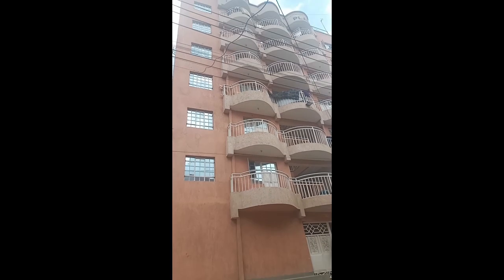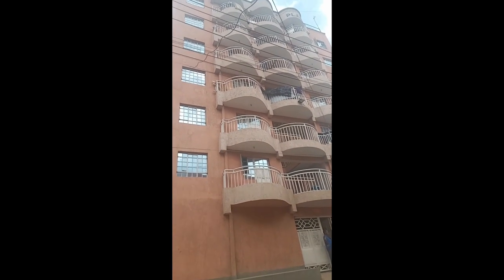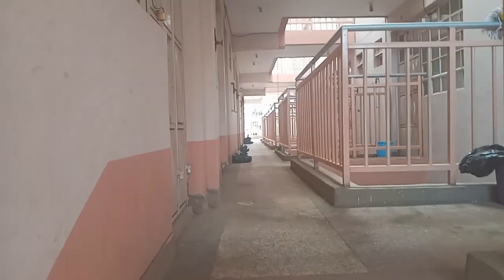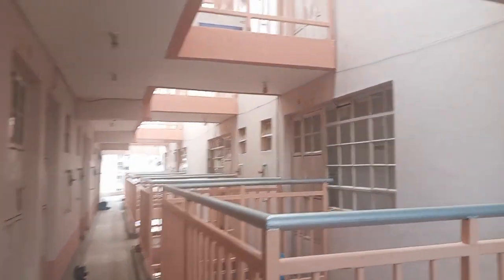The apartment we are looking at today is located in Zimmerman and it is named Platinum Plaza. Inside this apartment we have bedsitters and one-bedroom units. Some of these one-bedroom units have balconies, others do not.